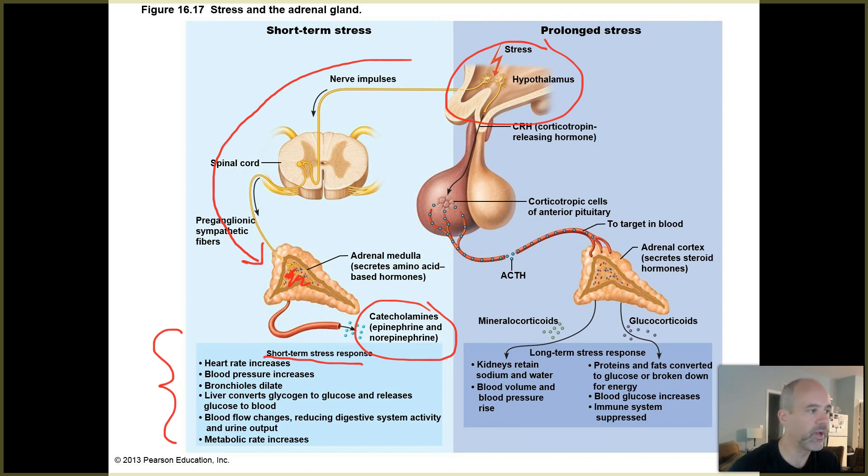Those chemicals trigger all the various things we were just talking about: increased glucose levels, bronchial passages dilate, blood pressure goes up. Notice that digestive system activity and urine output go down - the sympathetic nervous system dials down both digestion and urine output. This helps conserve body fluids and diverts blood flow away from your digestive tract to more vital areas of the body while dealing with a short-term stress situation.